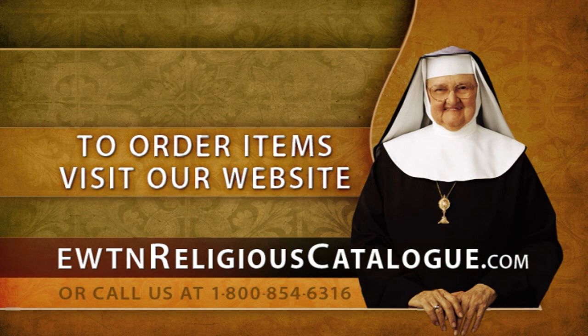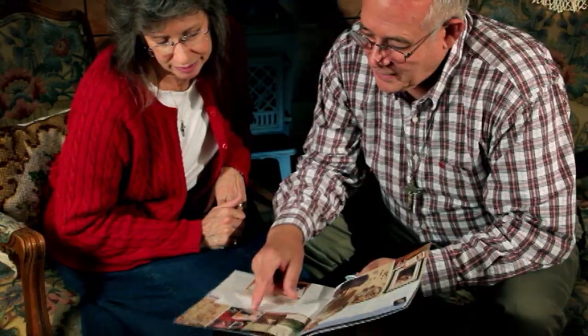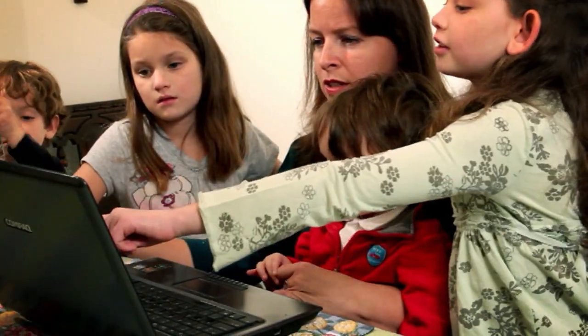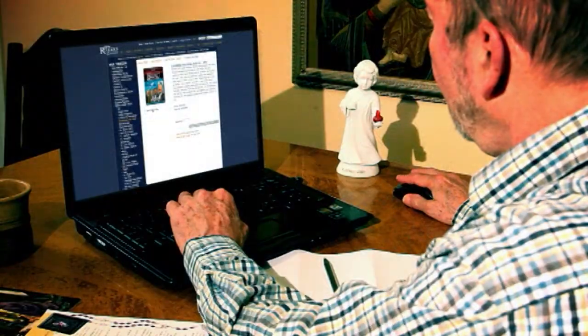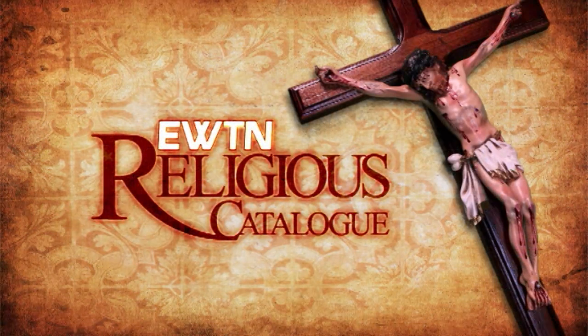Available 24 hours a day for your perusal and purchase. And of course, if you'd like, you can still give us a call toll-free at 1-800-854-6316. You can use your Visa, MasterCard, Discover, or American Express when ordering through our website or over the phone. When Mother Angelica founded EWTN Religious Catalog, she hoped we would be the most widely known and trusted source for religious articles and other items to help our viewers deepen their knowledge and understanding of the Roman Catholic faith. Every purchase made directly supports the important work and mission of EWTN. We sincerely appreciate your choice to support us through your purchases from Religious Catalog.